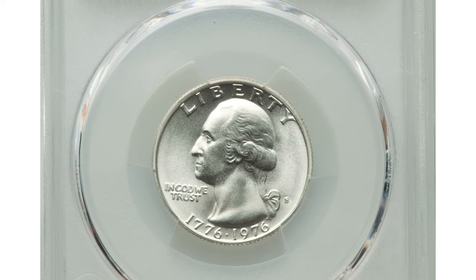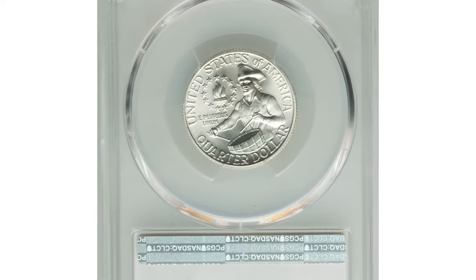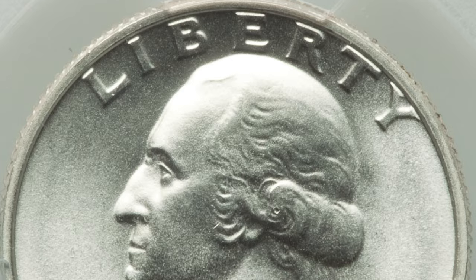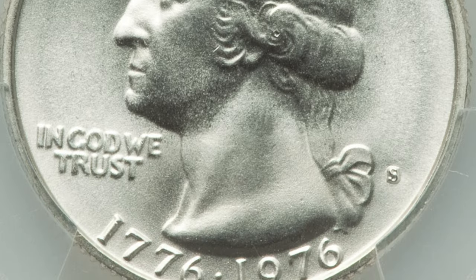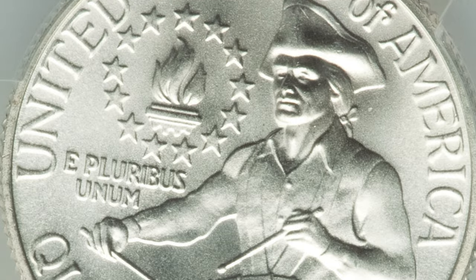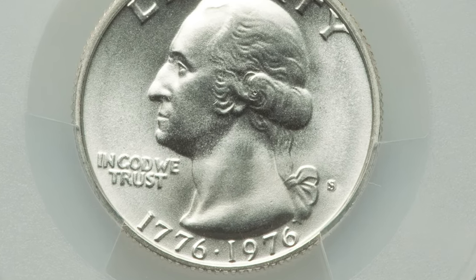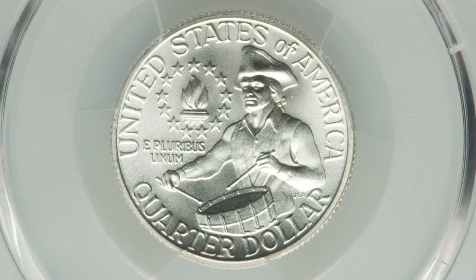Here is a 1976S Silver Bicentennial Quarter in MS69 condition — a top grade registry coin. The silver 1976S Bicentennial Quarter is an issue not typically seen in an auction setting, unless of course it is in MS69 condition. PCGS reported just 6 specimens in that grade, with none finer.